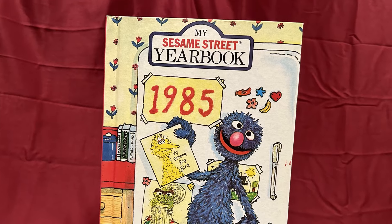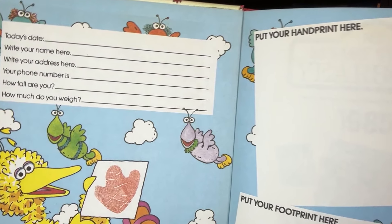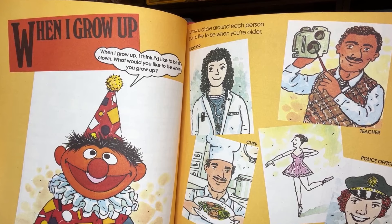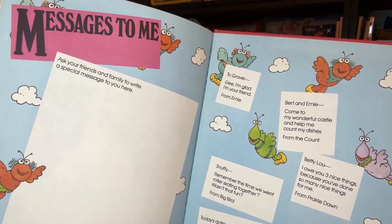First up is this vintage copy of the 1985 Sesame Street yearbook, which is meant to be an activity book that you would fill out throughout the year. Thankfully, the child that owned this did not fill it out and it is still in brand new and mint condition. The activities include writing about yourself, the activities you and your family do together, a section about when I grew up I want to be, places you visited, and messages to yourself.